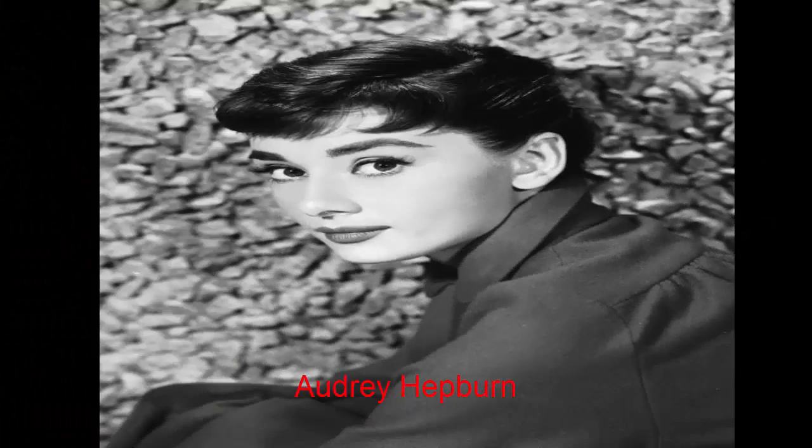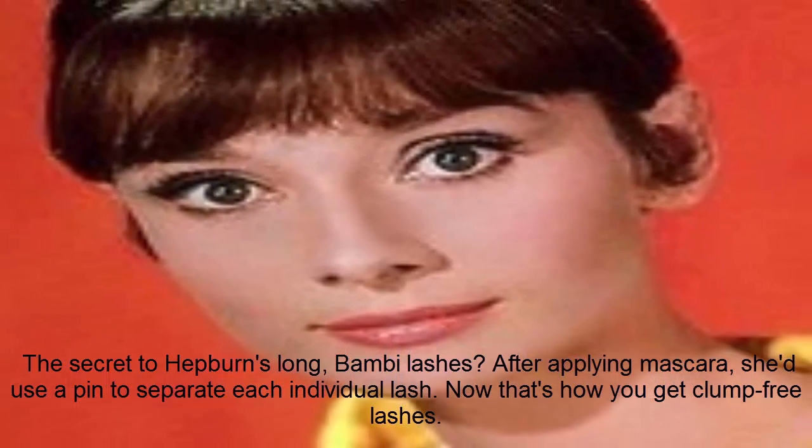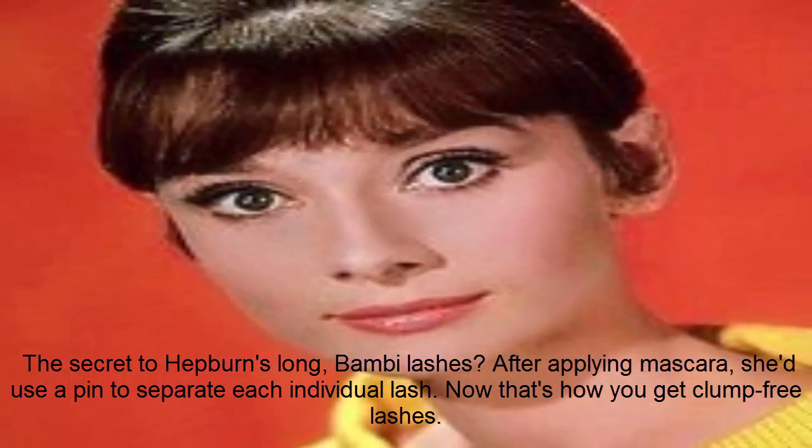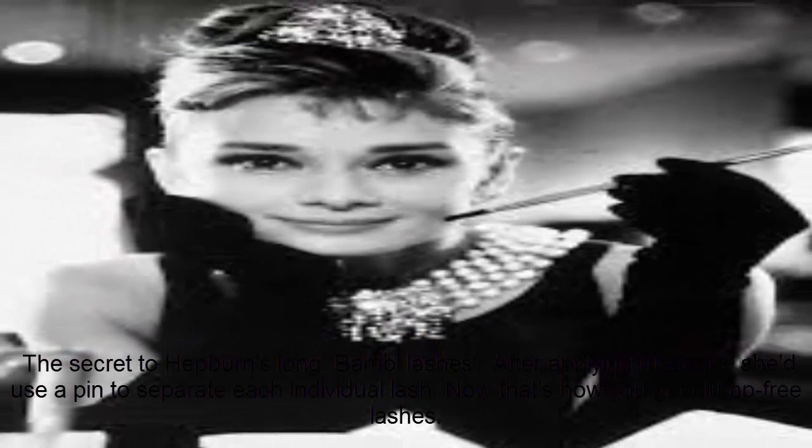Audrey Hepburn. The secret to Hepburn's long, Bambi lashes? After applying mascara, she'd use a pin to separate each individual lash. Now that's how you get clump-free lashes.